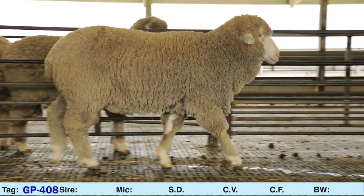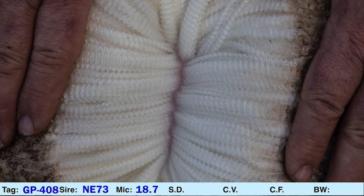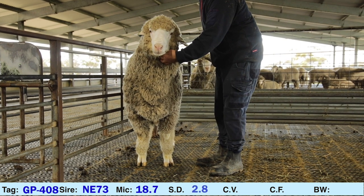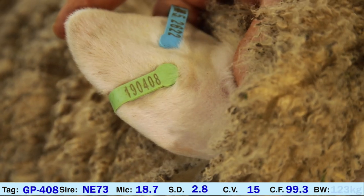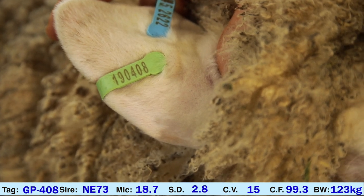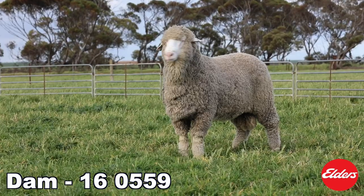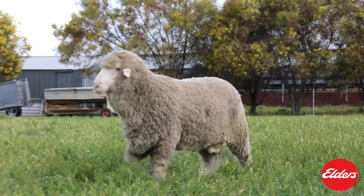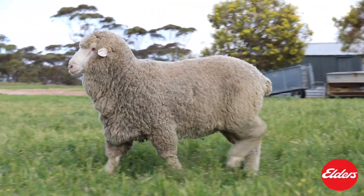GP408, sired by Mirandi NE73. Micron 18.7, SD 2.8, CV 15, Comfort Factor 99.3. 408's dam is GP160559. Her sire is Glenleigh Park 739. 408 is a double copy poll. He was born and raised as a twin.